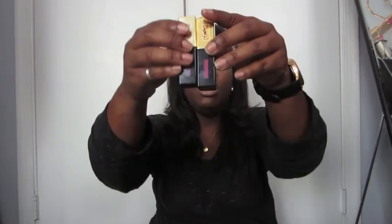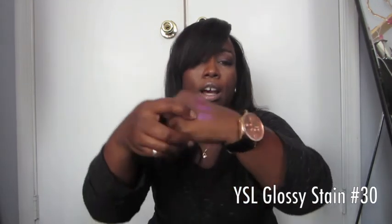I also love these YSL Glossy Stains. These go with the same colors I've been loving all summer. This one is YSL number 16 Glossy Stain — it's more pinkish purple. The thing I love about these is I apply them in the morning and I have lipstick on all day. This one is number 30, which I got at the YSL counter. They're all slightly different but both are beautiful colors.